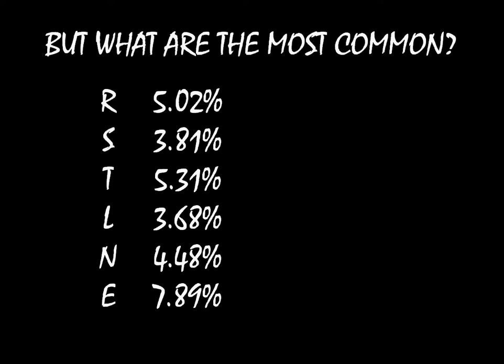To start out with, they give you R, S, T, L, N, and E straight away, and the frequencies are right there. Notice that despite S's prevalence in the English language, it only accounts for 3.81% of the letters in the bonus round.